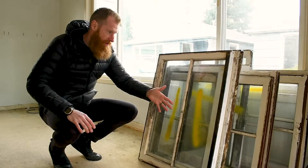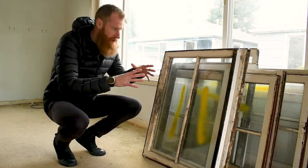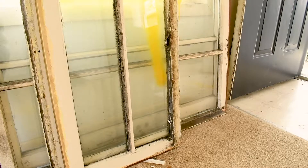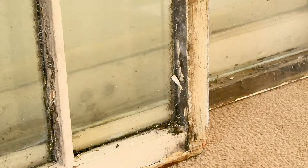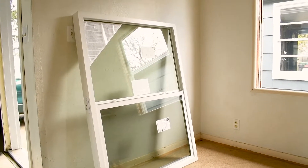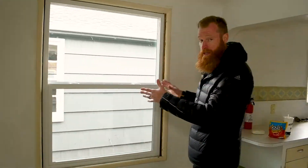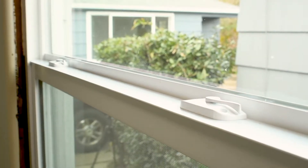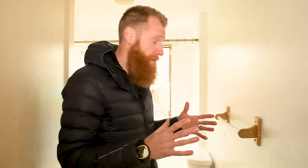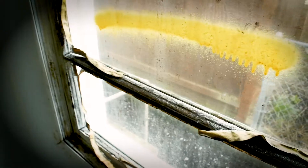The problem with wood windows is obviously they're wooden and they can fail over a certain period of time if not properly taken care of. All these windows have started to fail — they've started to allow moisture in, and as you can see, some dry rot has set in. So we're replacing these wood windows with vinyl windows. As you can see right here, the vinyl window looks very clean and is very easy to use.